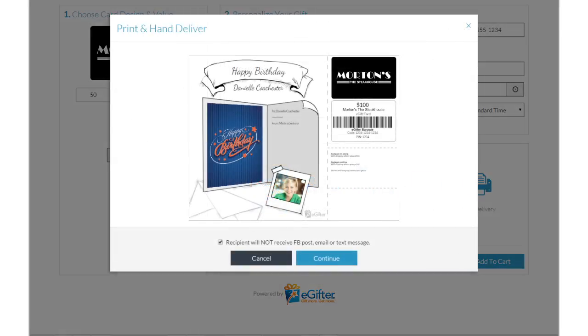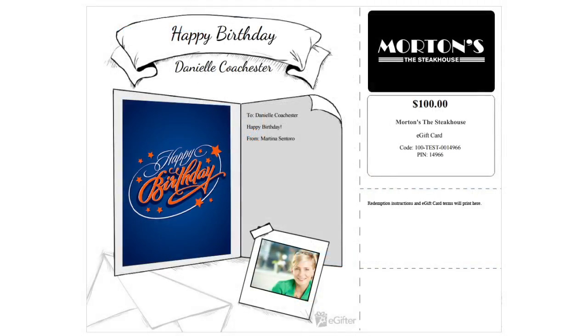When placing your order, you'll be given the option to print a card. Select this option, and when your order is complete, you'll have a PDF that you can print and hand deliver to your friend.